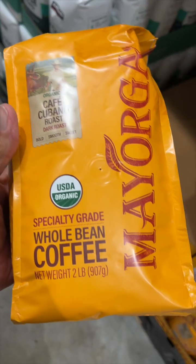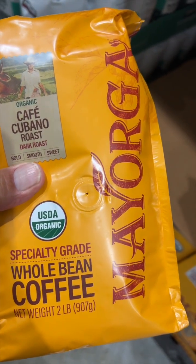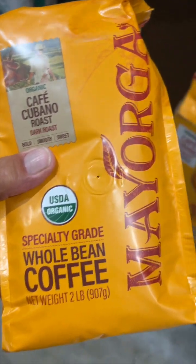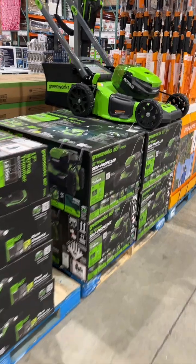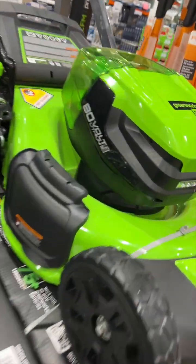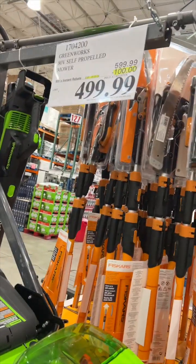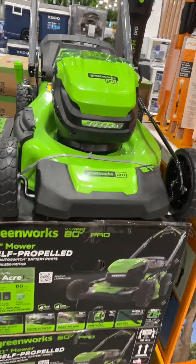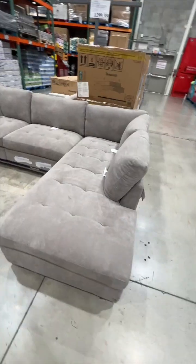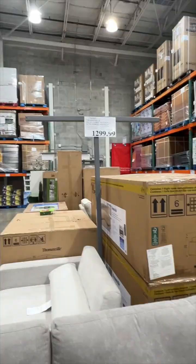This is the coffee that I get — it is really good. It's organic, the farmers are treated properly, 15 bucks. I think it's good. Get ready, lawn guys — check out this badass 80-volt grass cutter for 500 bucks. I've got a bunch of them. Look at it, it's sexy looking.